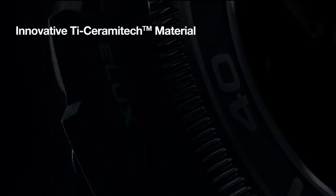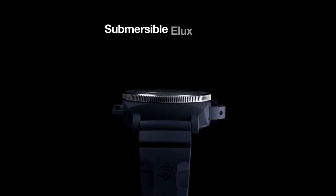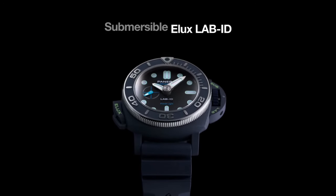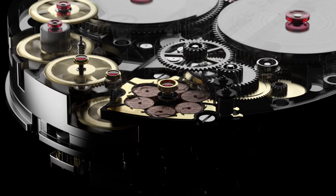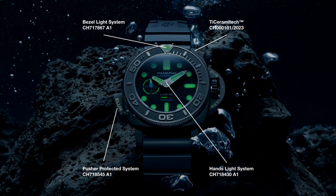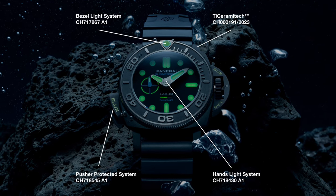With a water resistance of 500 meters, this watch is not just about aesthetics — it's built for function. The P9010 EL caliber drives the watch, offering a solid three-day power reserve for standard timekeeping and 30 minutes of reserve for the power light function. Its large blue rubber strap, secured with a titanium-pin buckle, adds to its rugged appeal, making it ideal for both divers and those seeking a statement piece.